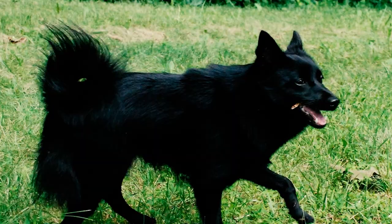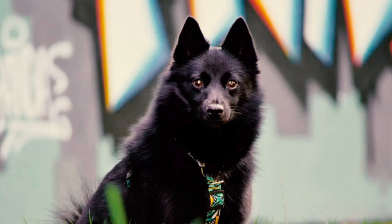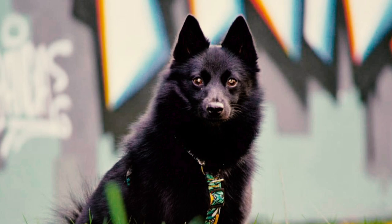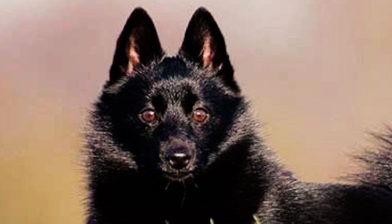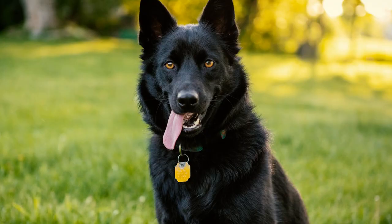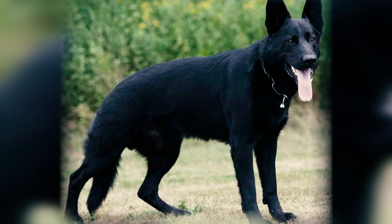Number two: distinguished by their fox-like appearance and a square-profiled body, Schipperkes present an expression of fearlessness, intelligence, and alertness. This distinctive demeanor is enhanced by their oval dark brown eyes and small triangular ears that sit high on the head and tend to become very erect when at attention.